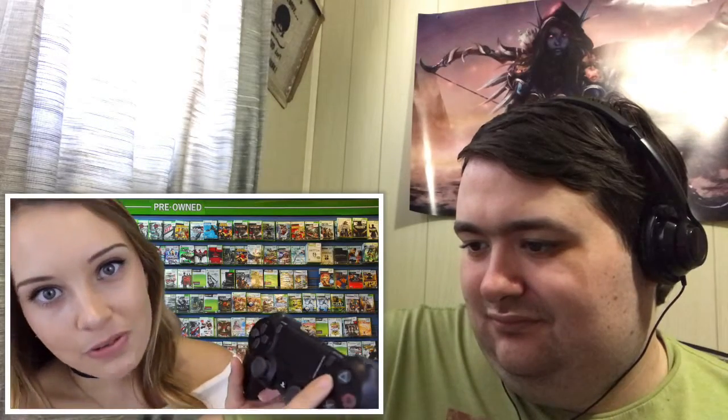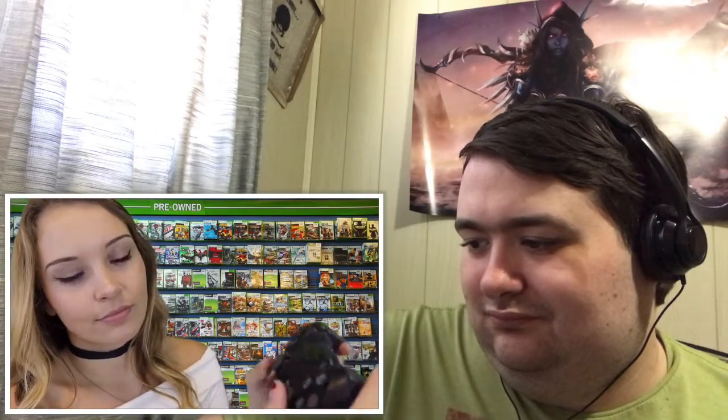You can see there's a little PlayStation button right there. So cute.